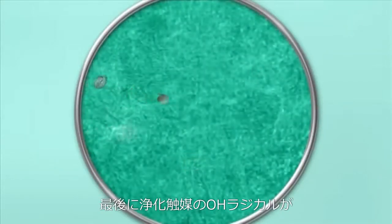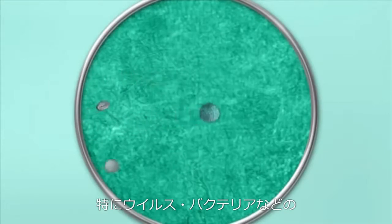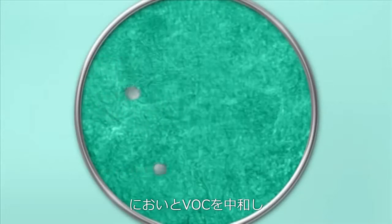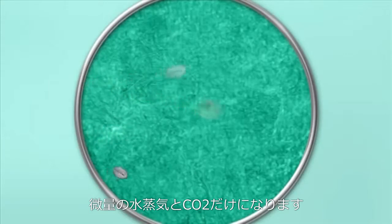Finally, the Catalytic Air Cleaner's hydroxyl radicals oxidize many of the remaining biological contaminants, especially the viruses and bacteria. The powerful hydroxyl radicals also neutralize some of the remaining odors and VOCs by converting them into water vapor and carbon dioxide.